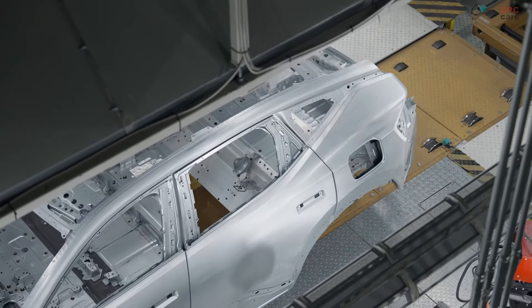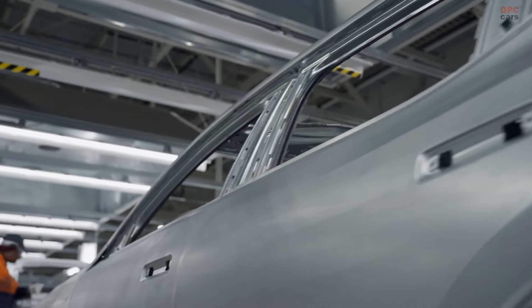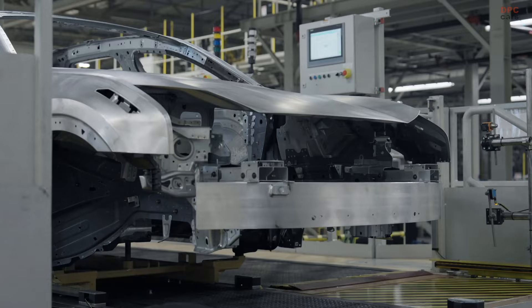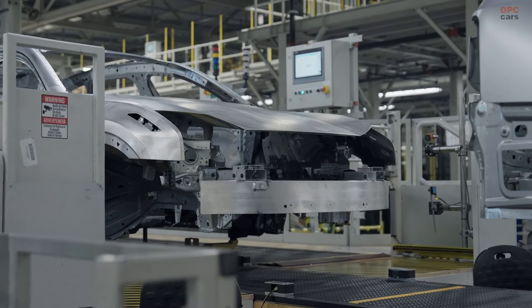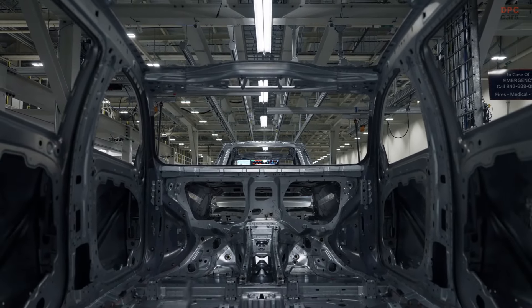Polestar has officially kicked off production of its luxury SUV, the Polestar 3, at a facility in South Carolina, USA. This milestone marks a significant moment as the Polestar 3 becomes the first model from the brand to be manufactured on two different continents. The South Carolina plant is focused on producing vehicles for customers in both the US and Europe, supplementing the ongoing production already happening in Chengdu, China.